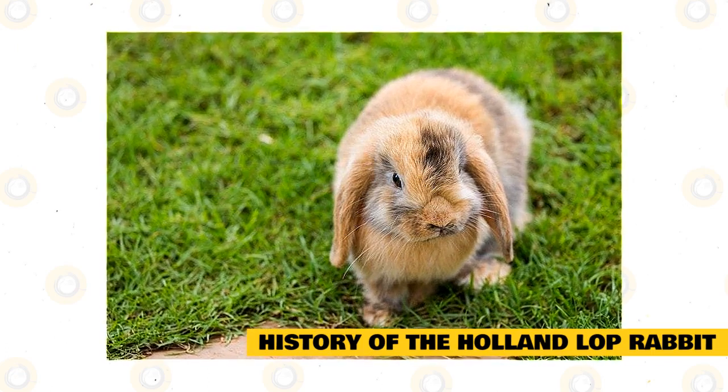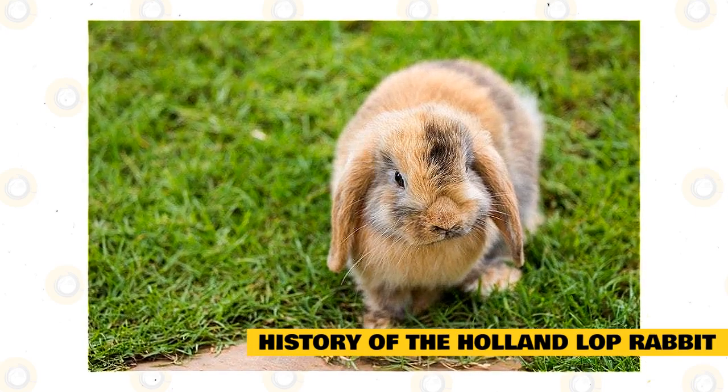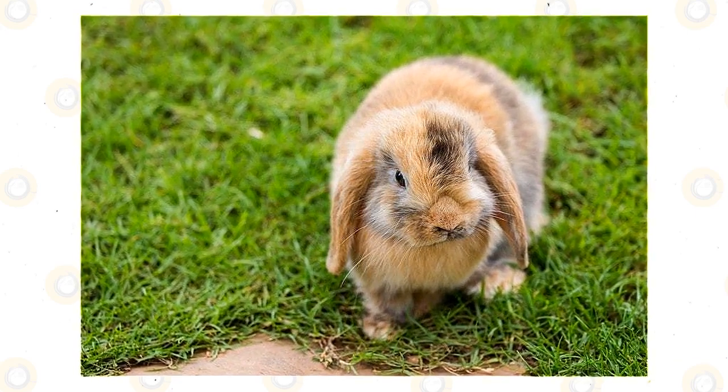However, the Holland Lop did not evolve naturally and was actually created by a breeder. This breeder wanted to create a rabbit that had the best traits and characteristics a bunny could have.